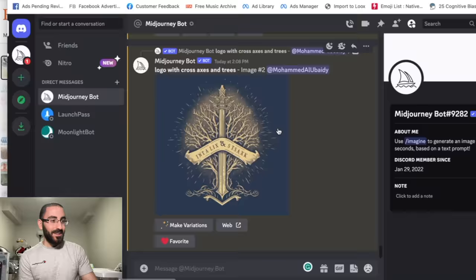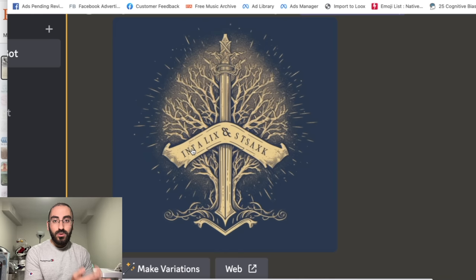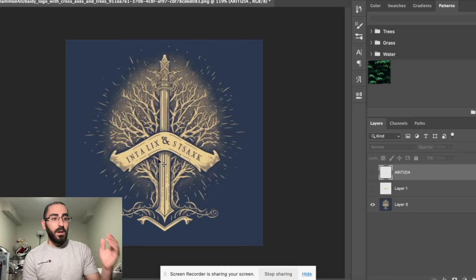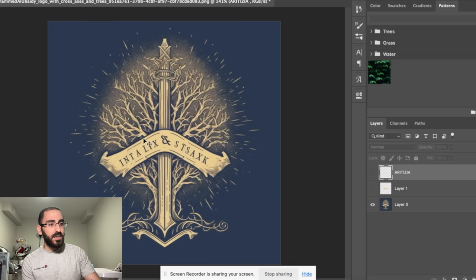Let's say this is a beautiful logo — it actually kind of is. If you have a brand that connects with this logo, you download it and then change the text. AI is not that good at writing text on pictures, so you use Photoshop — or if you don't have Photoshop, just Google free Photoshop alternatives. We have this logo on Photoshop and we can change the entire name. So we change it to something like 'Aritzia and Trees.' Do you see how easy this is? We just created an entire logo with MidJourney and then changed the text with Photoshop.